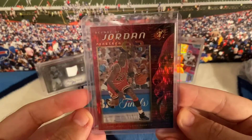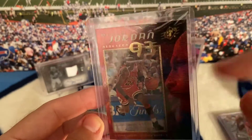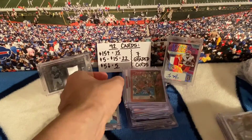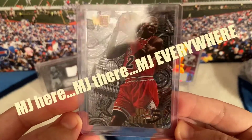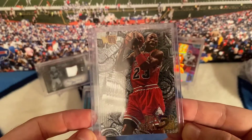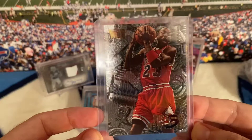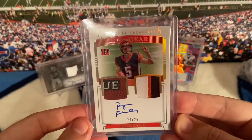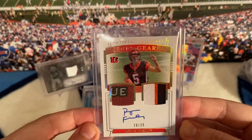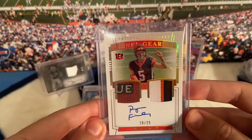Another Jordan — same as before but instead of '92 it's '93. I love this Jordan insert; I remember seeing this card when I was a little kid. Nuts and Bolts — cool card, Fleer Metal 95-96. And then a Ryan Finley, National Treasures — it's like a ball relic, so cool, out of 25, on-card.